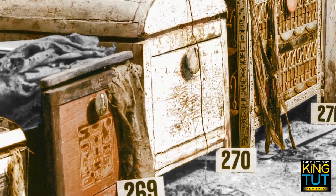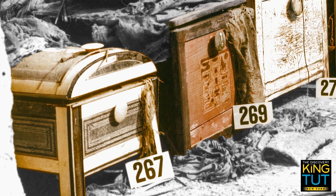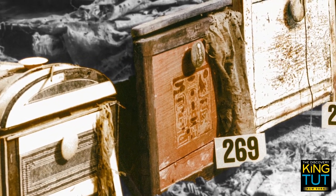Box number 269 was crafted in the form of a royal cartouche and included two extraordinary items: a crook and flail — the insignia of pharaonic power — and children's size, fit for a child king.